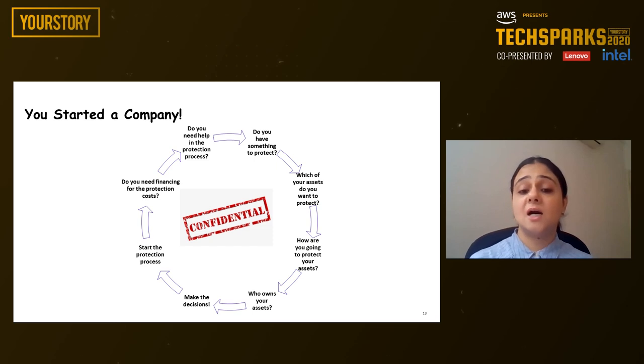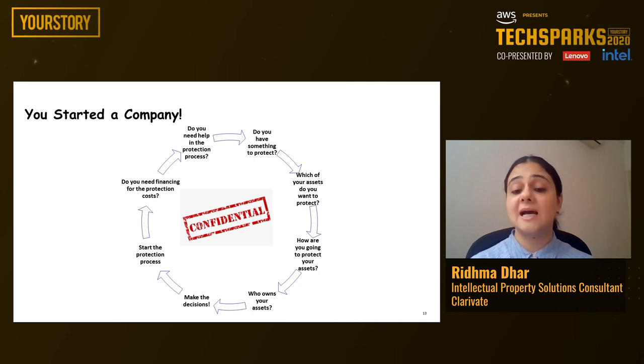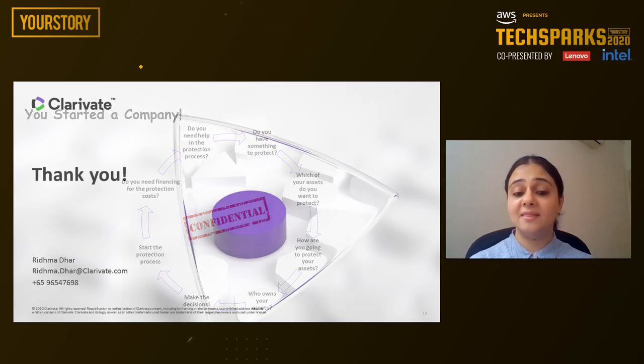So if you started a company, what would you keep in mind? First, don't forget to ask yourself: do you need help in the production process? Do you have something to protect? Which of your IP assets do you want to protect? If you do want to protect something, how are you going to protect your assets? And an important criteria: who owns your assets? Once you have all of these things figured out, go ahead, make the decisions, and start the protection process. Last but not the least, ask yourself: do you need financing for the protection costs? If yes, go out and seek help. But don't ignore IP while you're building a business of your own. And with that, I'm at the end of the masterclass. Thank you very much for your time and attention.